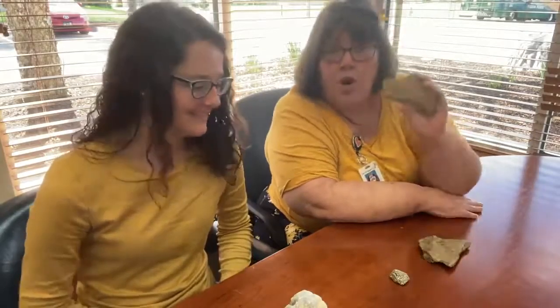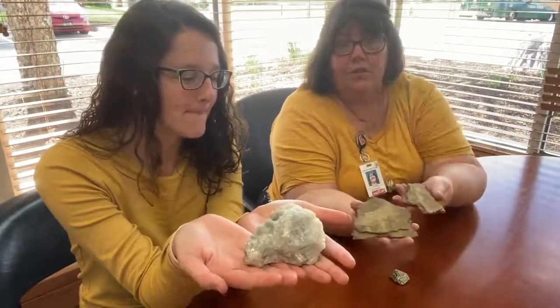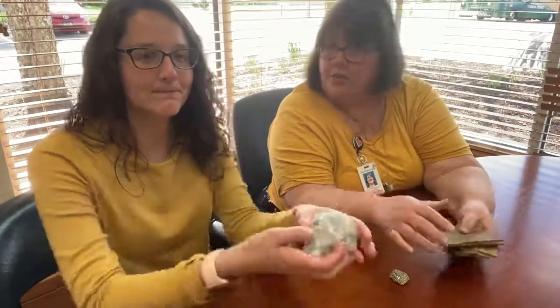Hi everybody, it's Miss Cynthia and Miss Shelby. Guess what? We're twinsies today. We didn't plan it, but we both wore the same color shirt today, which is great because today we're talking about rocks. And we know that you like rocks. We like rocks too. And we're going to go through a whole bunch of books about rocks and show you a lot of different rocks. Let's go ahead and get started.